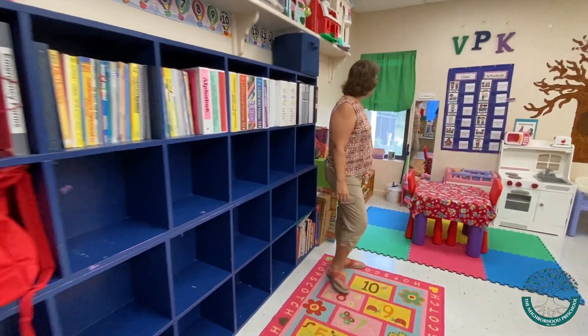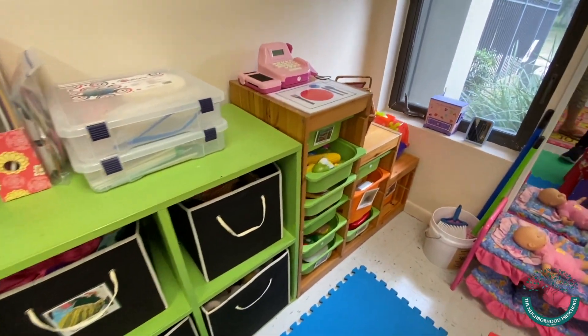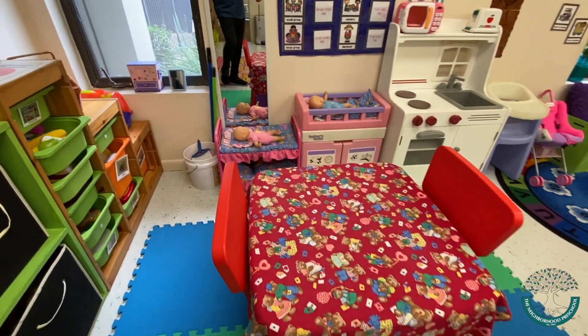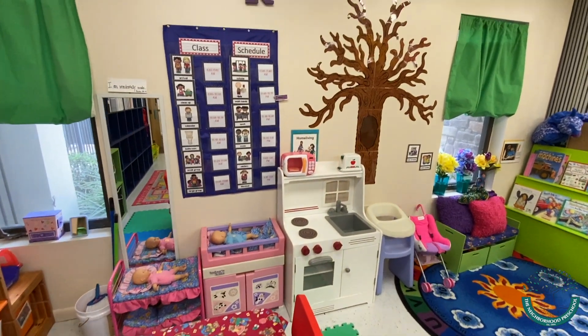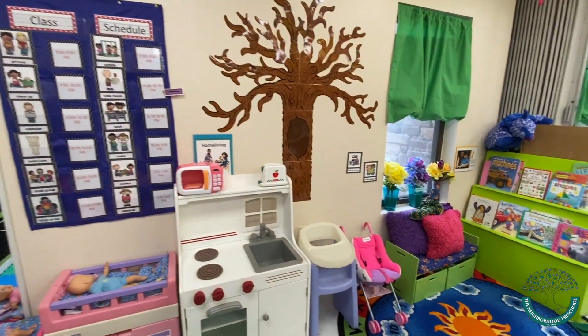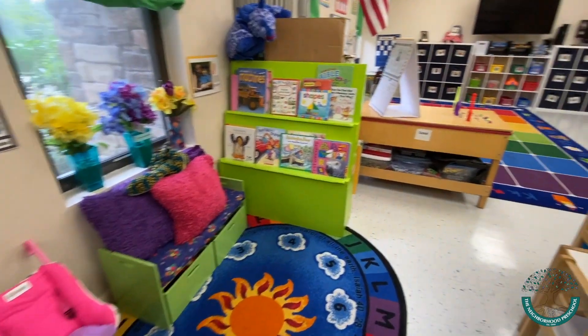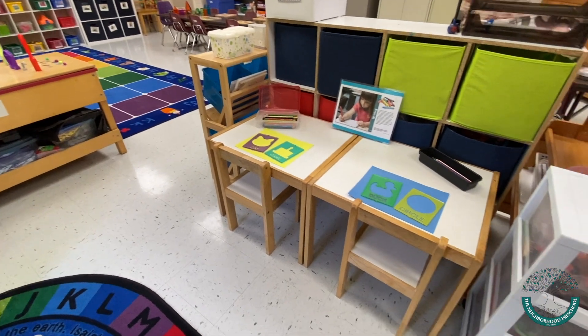As we navigate around the room, you'll notice we have the home living area. Lots of social skills are being built here, lots of vocabulary words, and lots of scaffolding in their play. It also extends into our quieter area where we have the book center and our writing center, where children can explore their early literacy and writing skills.